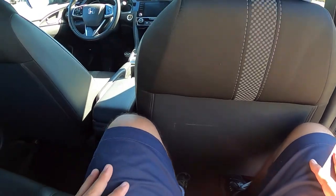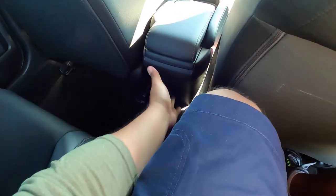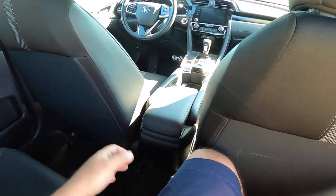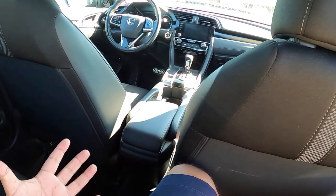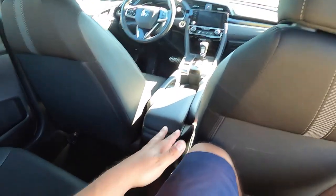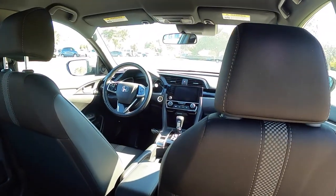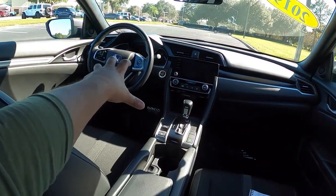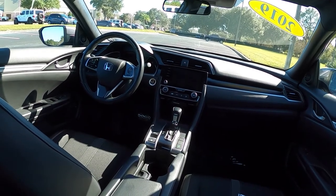I've got plenty of headroom — maybe another inch or so to play with — it's not bad at all in the back of the Civic. There are no USB connections back here whatsoever, not even a pocket, so this is a pretty base Civic. Over here of course you've got the dashboard design — not bad at all. I like the way this is designed much better than the prior ninth-generation Civic, definitely an improvement.